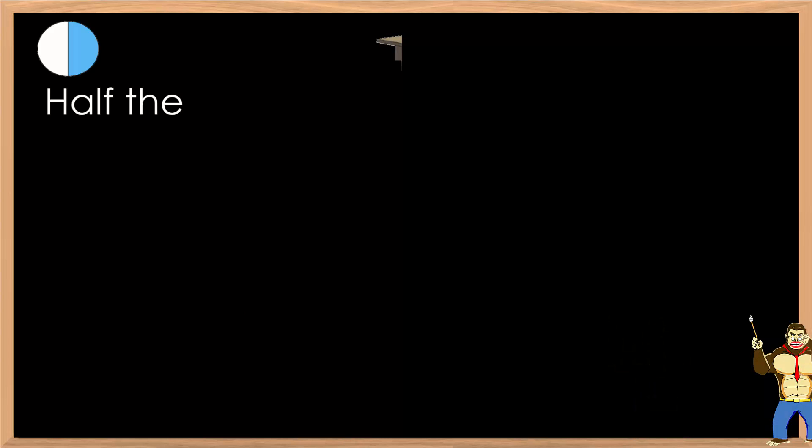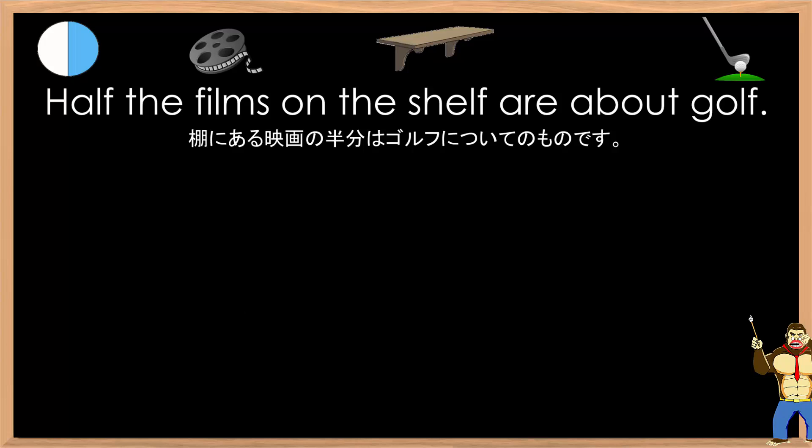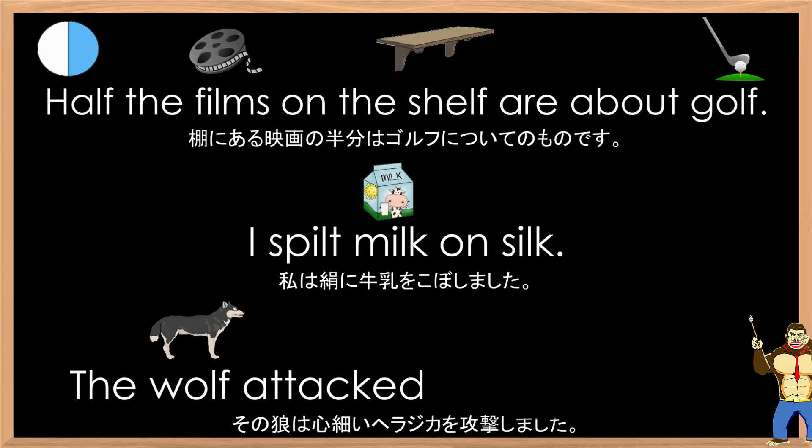Now let's practice some sentences that use this phonics sound. Sentence one: Half the films on the shelf are about golf. Sentence two: I spilt milk on silk. Sentence three: The wolf attacked the helpless elk.